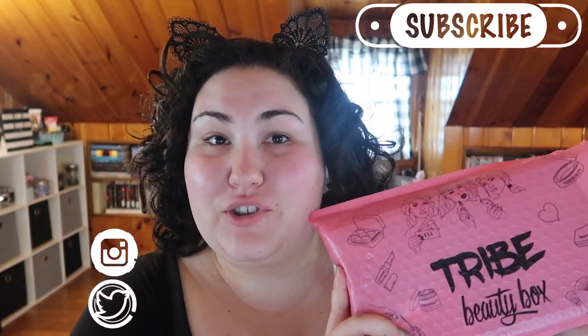Hello guys, welcome back to my channel — or if you're new, welcome! My name is Monica and today we're going to be unboxing what I believe is the June box for Tribe Beauty Box. I know this is going to be fairly late — June is almost over — but with the current situation shipping was a bit delayed, so I just got this package yesterday.